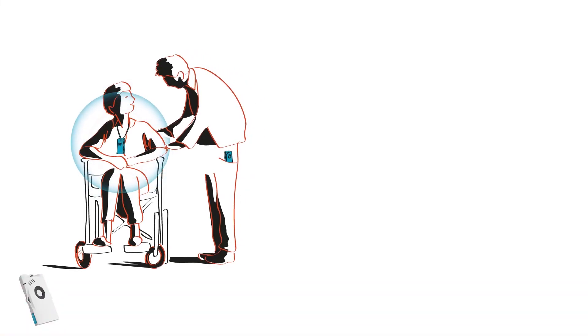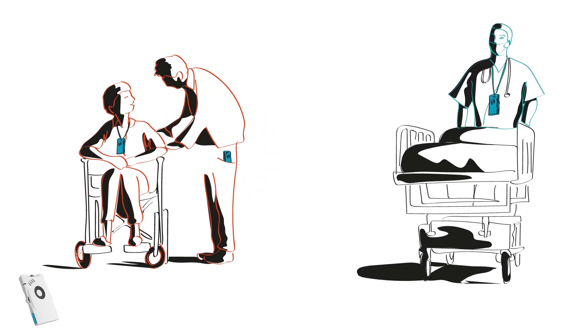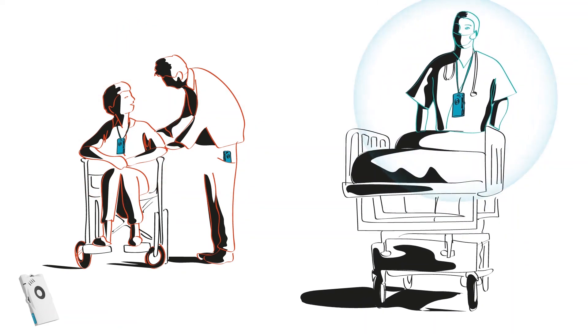Within non-medical facilities converted into hospitals, patients use Abbeyway devices as wireless nurse call buttons, easily providing their location.